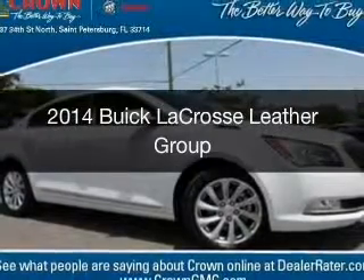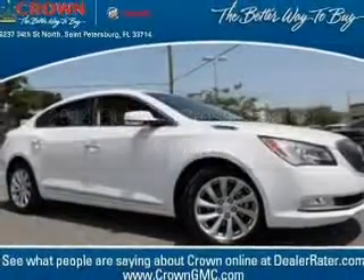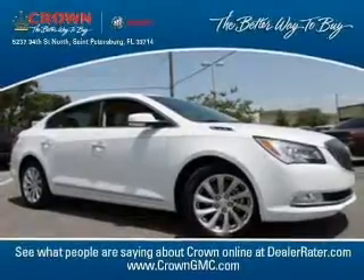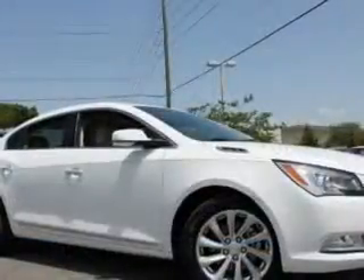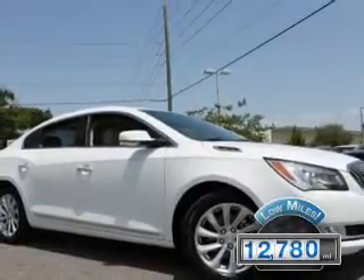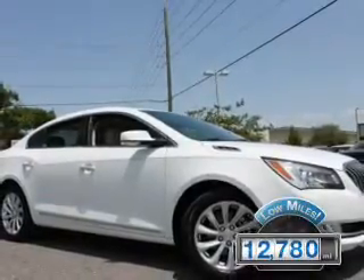This is a certified pre-owned 2014 Buick LaCrosse. It's powered by front-wheel drive, a 3.6 liter six-cylinder engine, and a six-speed automatic transmission. With fewer than 15,000 miles, this vehicle has a long road ahead.